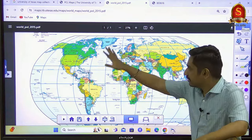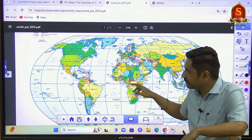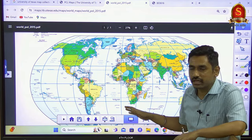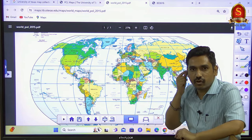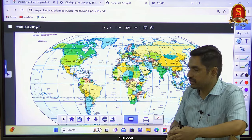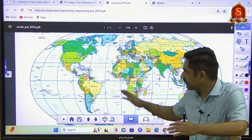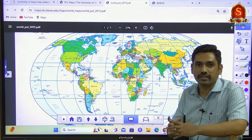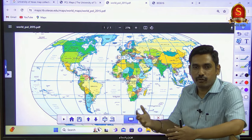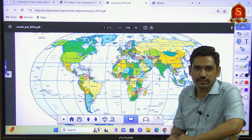Always remember, I recommend revising the entire world map because the syllabus is vast. But this discussion is more focused on areas with an increased probability of exam questions. If you have studied the world map in detail, this can be a good revision to collate and organize before you attempt your prelims exam. That's the world map revision for the last one year.